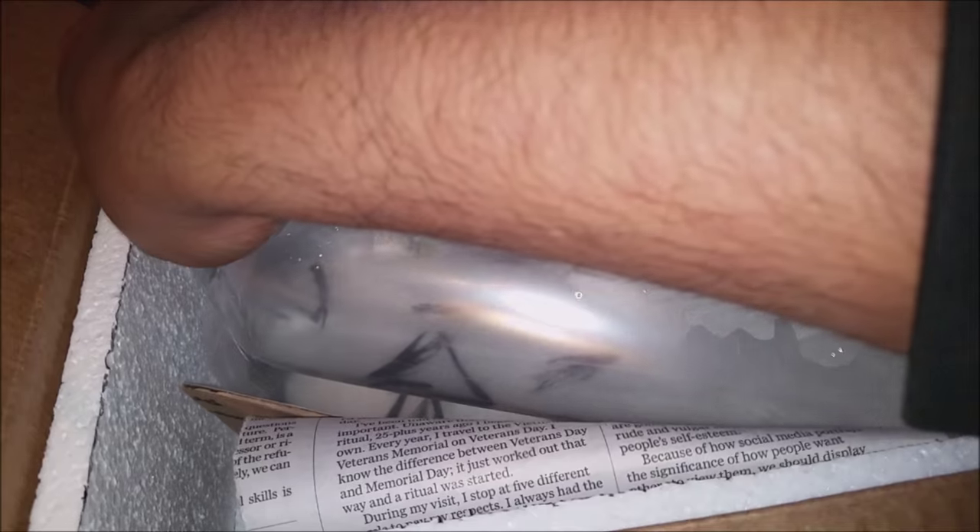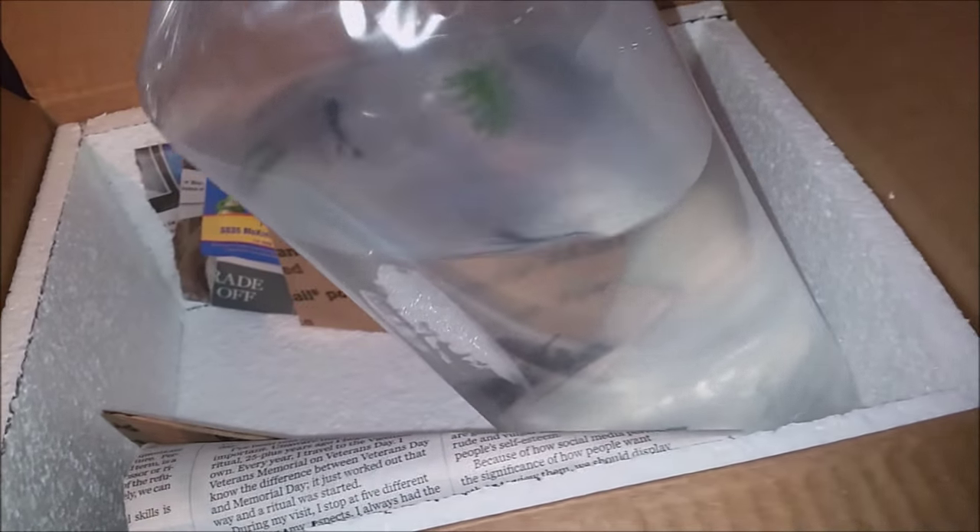First you go to the website and choose the types of blue angelfish that you like. One pro about this website is that the types of angelfish they have to choose from are amazing. Then you add them to your cart, kind of like eBay or Amazon, and check out. Another pro is that there isn't a long setup process — I personally hate when they ask for a lot of info just to set up an account. I just want to choose my stuff and go.